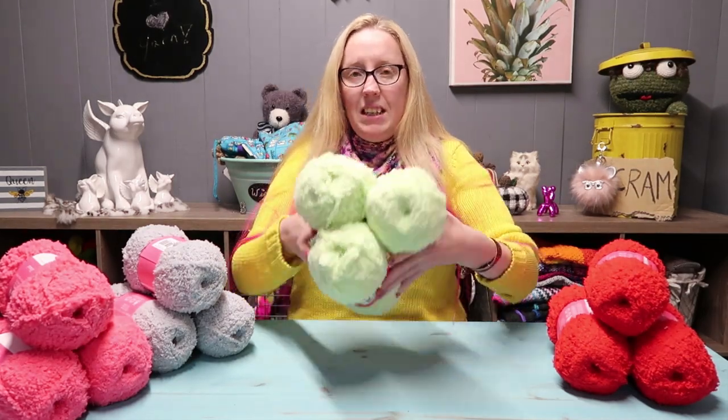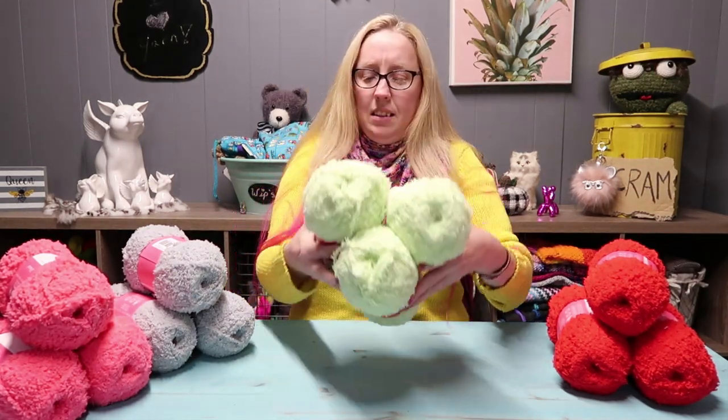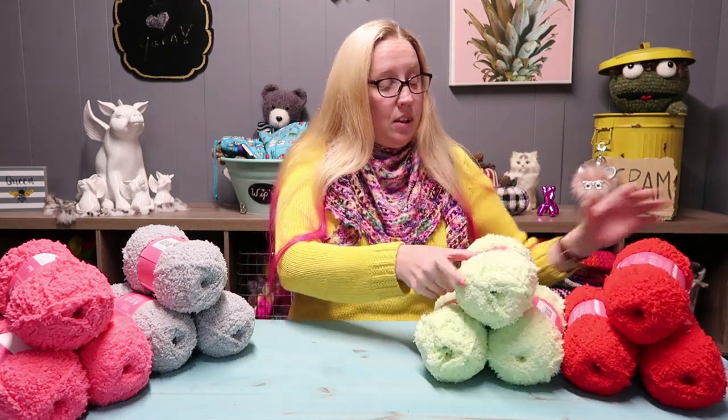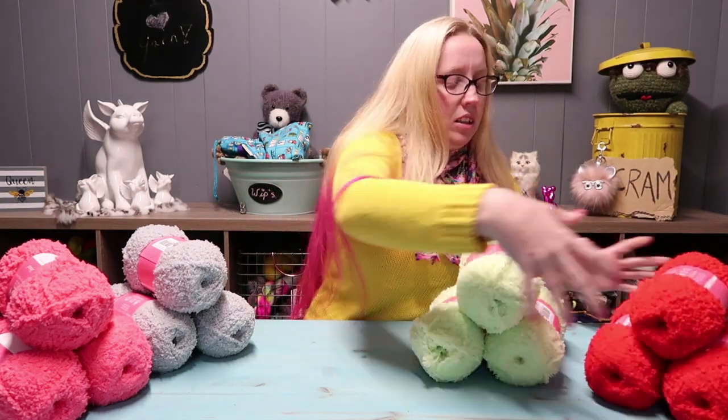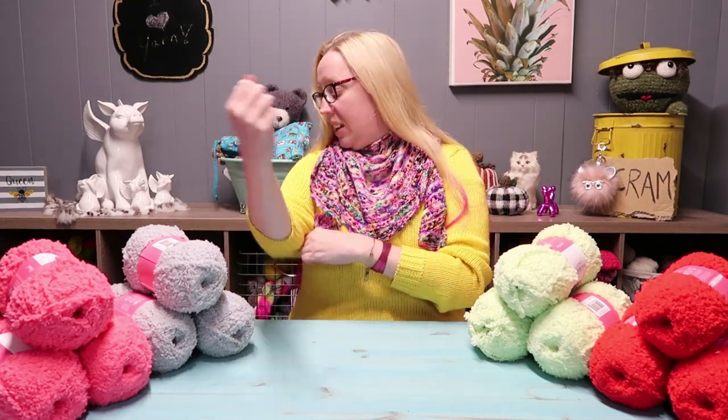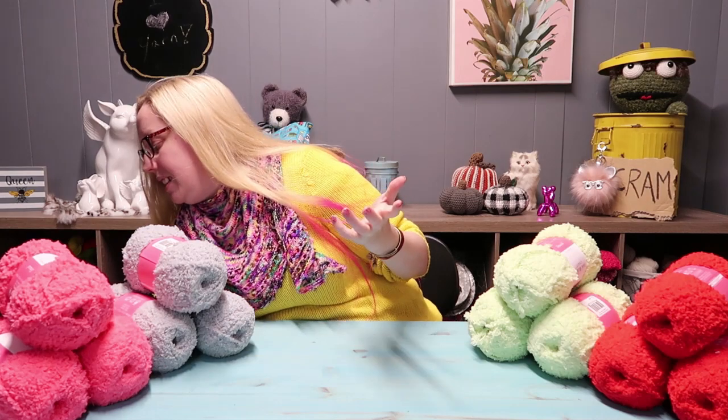Last but certainly not least as far as yarn is concerned is this gorgeous minty lime green kind of color — I love it — and it is called Caterpillar. All of this yarn, which is a lot of yarn you guys, you can make a crazy comfortable big squishy blanket out of this. I would love it.